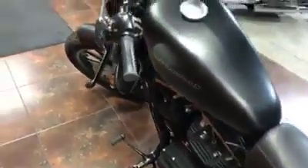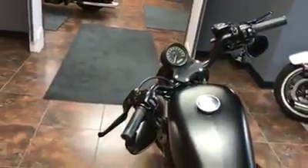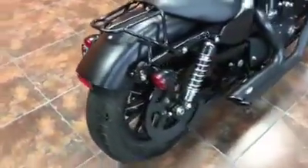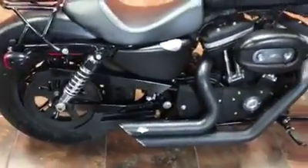This bike has 12,365 miles and is a one-owner. It also has a luggage rack on the back and some enhanced exhaust — Vance & Hines short shots that really give it a good sound and good performance.